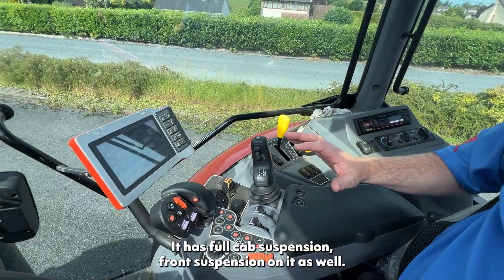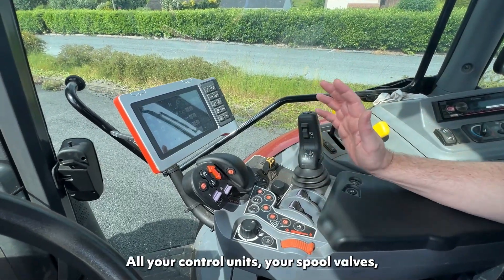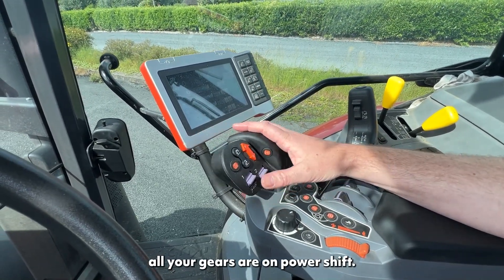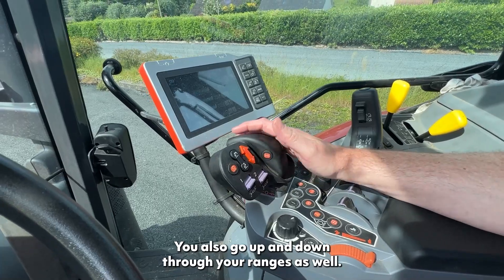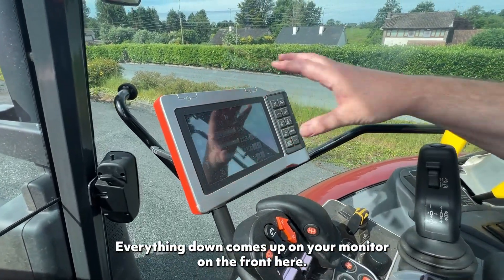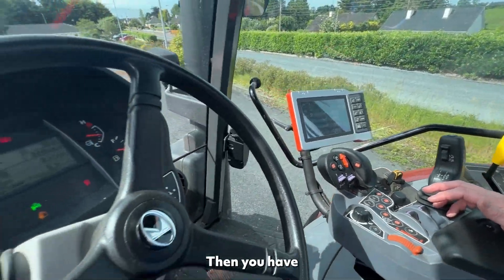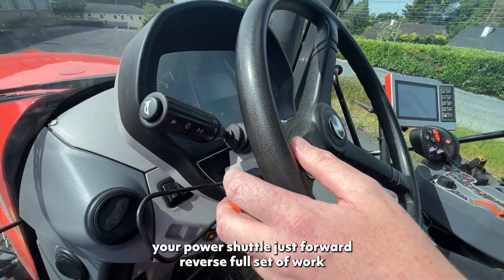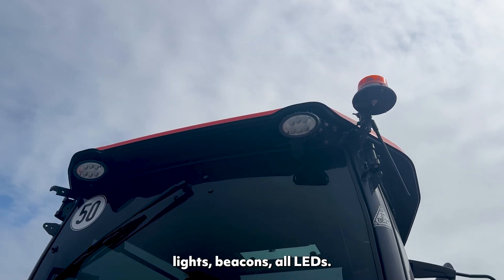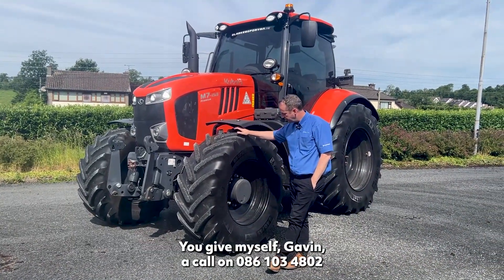It has full cab suspension and front suspension. All your control units, spool valves, and gears are on power shift — you can also go up and down through your ranges. Everything comes up on the monitor at the front. You have your power shuttle for forward/reverse, a full set of work lights, beacons — all LEDs. Really nice tractor.